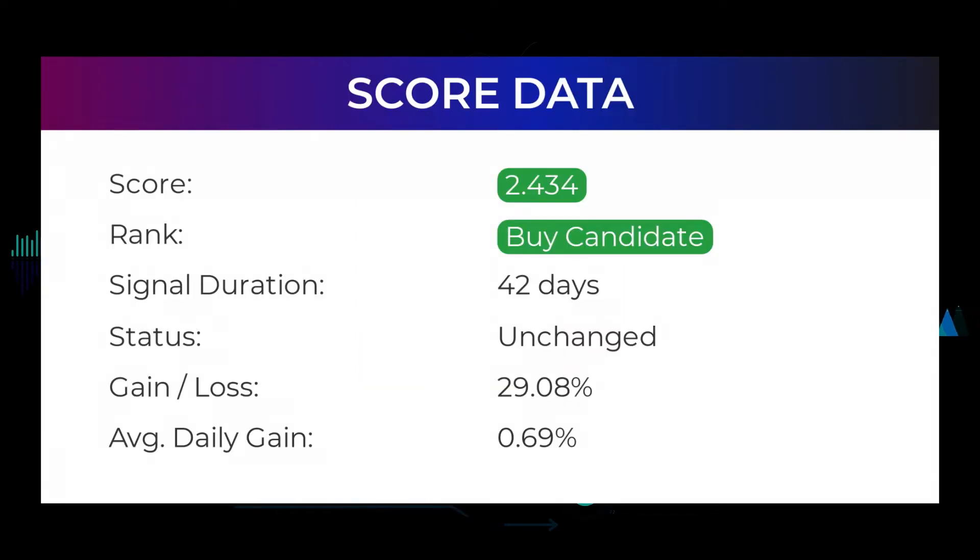In this section you will get some information about the current Ford Motor performance to better understand where the stock is right now. In our systems, the Ford Motor stock currently holds a 2.434 score, and our system has ranked Ford Motor as a buy or hold candidate since October 7, 2021. If you were following our analysis you would have had an amazing gain of 29.08% since we first told you to buy Ford Motor 42 days ago. This is an average return of 0.69% per day since first recommended.